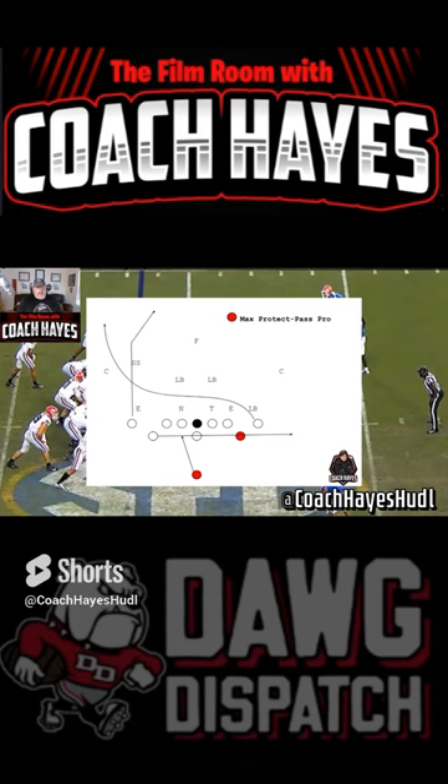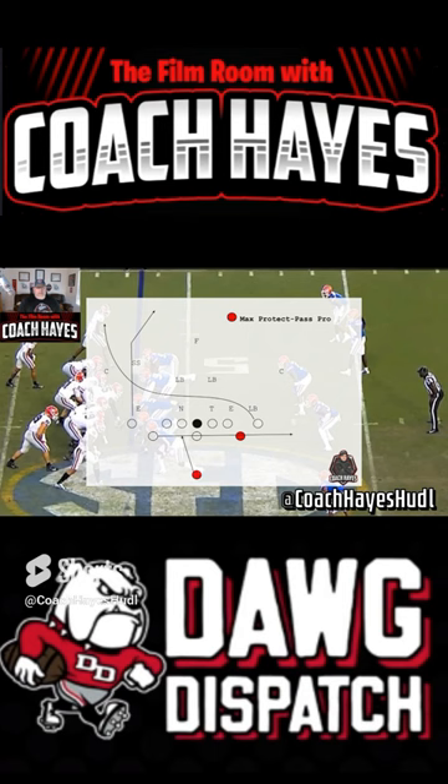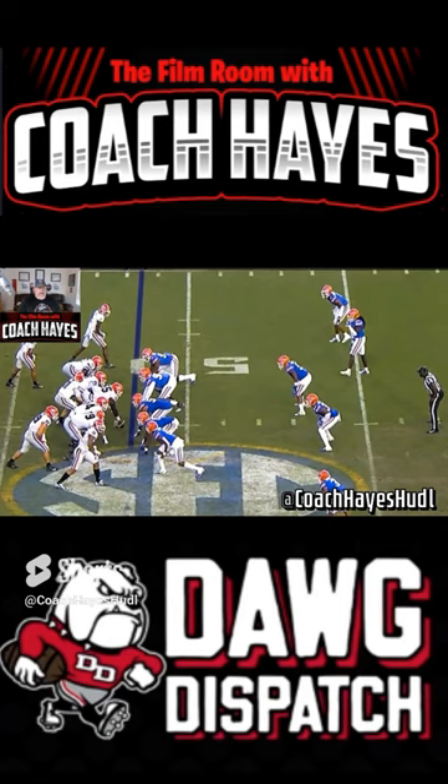George Pickens up top is going to run sort of the skinny post, and honestly if this wasn't a targeted play to Cager coming across on the wheel, Pickens has his guy beat as well. Just want to watch this in full speed — a very well-designed play, a very good play call from James Cole back in 2019.